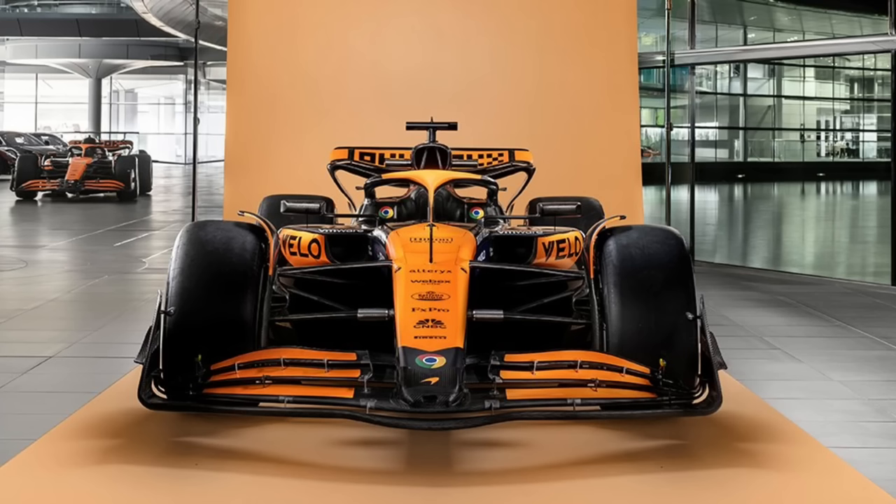McLaren has clearly been the team that impressed me the most last year through their development. This car is an upgraded version of the upgraded version they had last year. They found something that worked really well, especially on high downforce — on low downforce they were still a little down — but absolutely impressive 2023 season. You can see the front wing pretty loaded all the way to the outside, creating that wash we've seen on most teams.